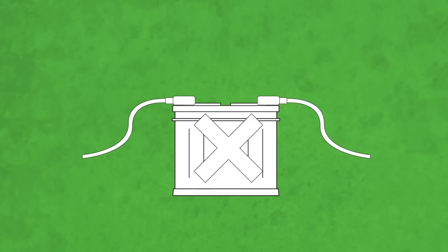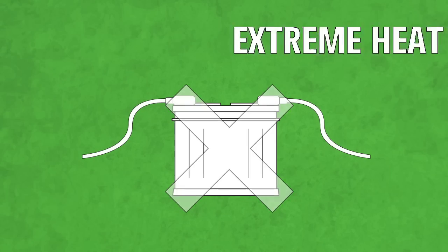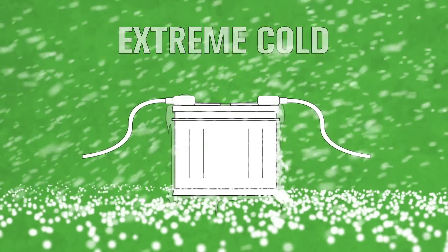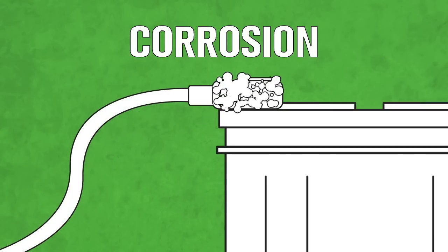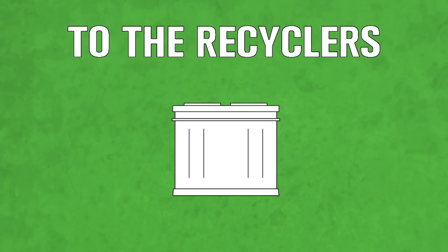Automotive batteries lose their starting power over time. Regular use slowly deteriorates the plates inside, but other factors could speed up its decline. Extreme heat increases the internal corrosion. Extreme cold, any of the vehicle's electrical problems, and corroded battery terminals could force the battery to work harder.